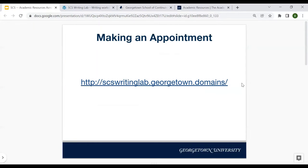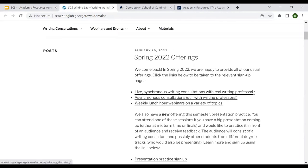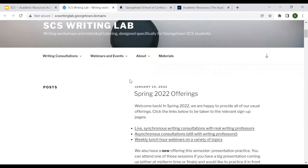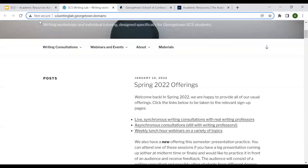So, making an appointment — we're going to jump up to the Writing Lab website just so you can see how easy this is. They've got a great summary right here of all of their offerings that will seem pretty familiar after this presentation. There's a question in chat: Can you do more than one appointment per project? You can do more than one appointment per project. I believe they have a limit on how many appointments you can do within a certain period of time.